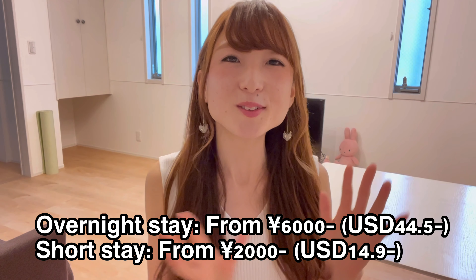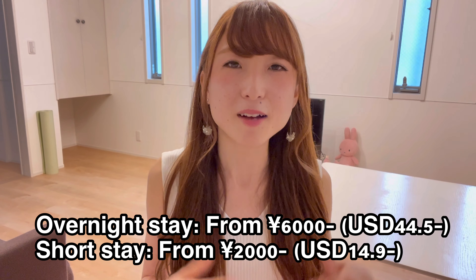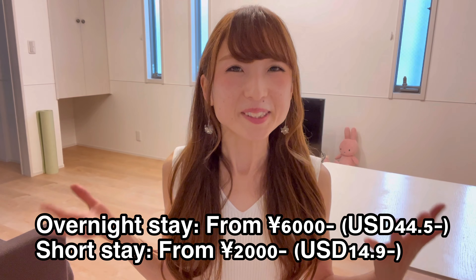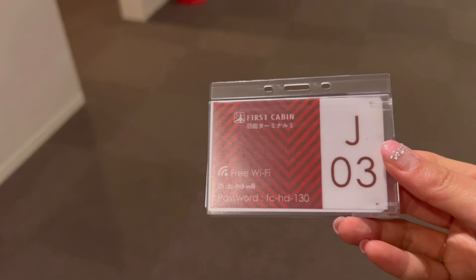You can choose either an overnight stay or a short stay. I thought it's very good to have the option of a short-time stay, because after long hours of flights you must be very tired, and before meeting up with friends or visiting some places you can have a couple of hours' nap, which is very good.